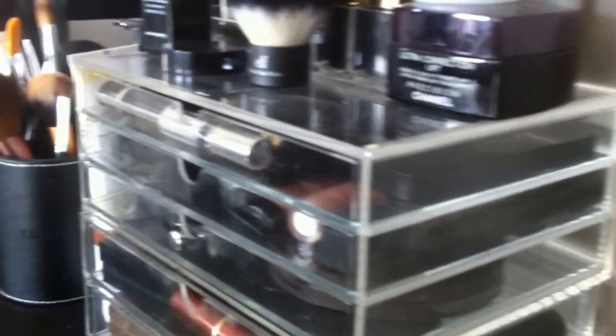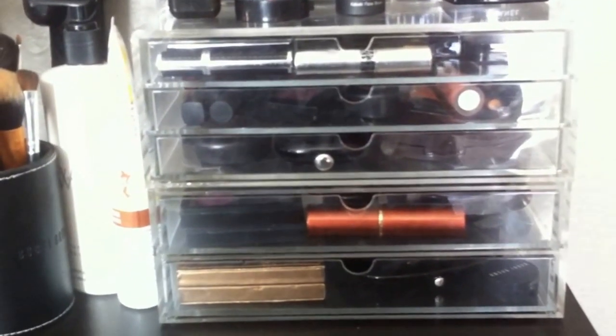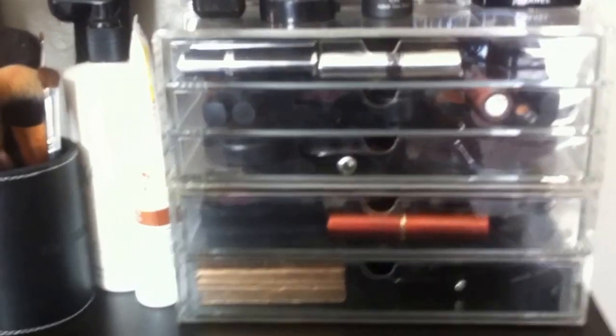This is the two-drawer wide. There is a difference when you order them from Muji. I ordered these online and the wide is actually not as long as the three-drawer, so it's off a little bit. But for me it's no big deal, but in case you order that and don't realize it, you might want to actually look at the measurements like I didn't.